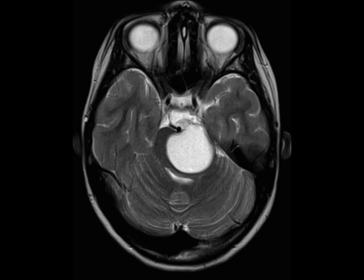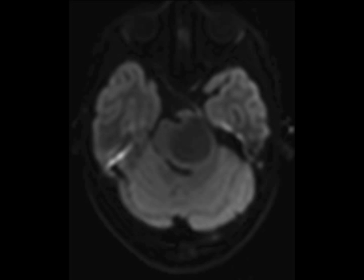The imaging findings are consistent with pilocytic astrocytoma of the brainstem. Pilocytic astrocytomas are well-circumscribed, slow-growing lesions, typically demonstrating a cyst with an enhancing mural nodule.